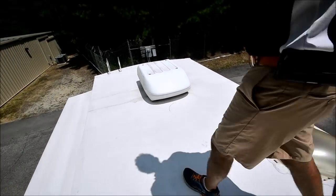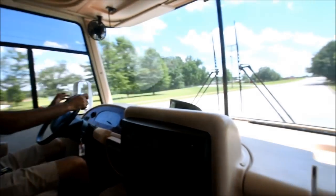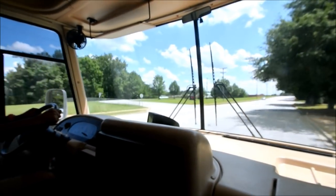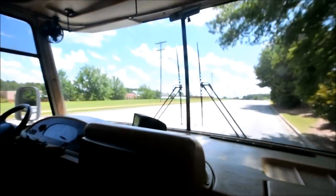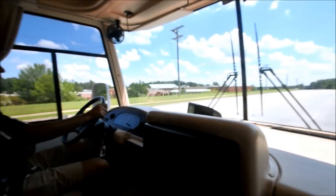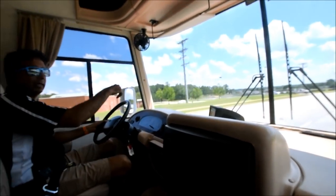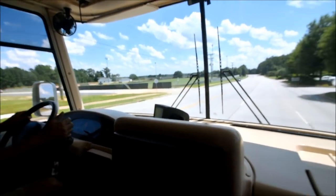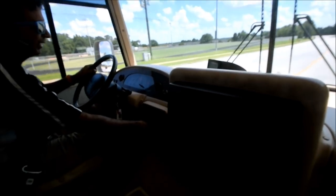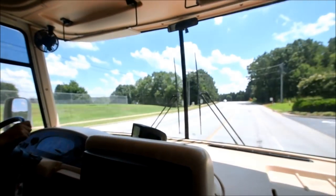We're driving about 40 miles an hour around town — it runs good. Steering doesn't seem to be pulling right or left. Easy to drive. Cruise works at 40 miles an hour — we're going to do a little bit of interstate driving too. The backup monitor works. By the way, the air conditioning is ice cold — I love that the dash air is working in it.